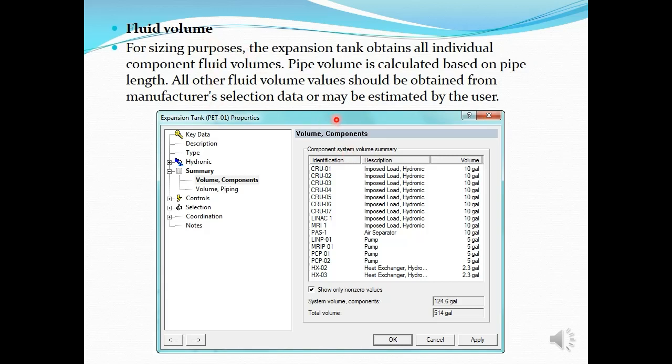You can find fluid volumes to size the expansion tank by double-clicking the expansion tank and going to the Summary tab, where you can see volume components. The total volume of all components is shown — for example, 514 gallons. Each individual component's volume is listed, and when added together you get the total volume. Your expansion tank should be sized based on this total volume.